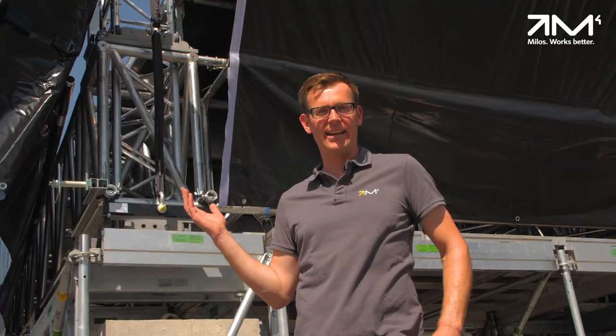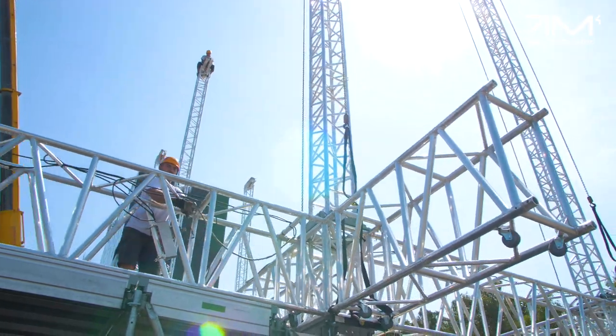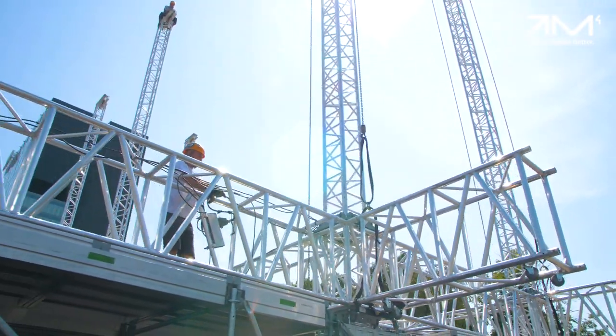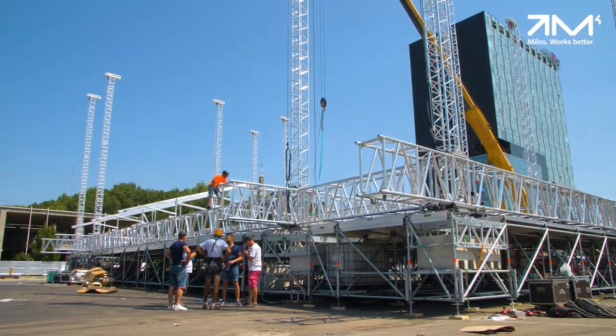Like you can see here, the towers are made of the 390 mm QTKT truss. The main grid is made of the 1 meter high RTTH which is, despite our steel truss range, our strongest truss system.